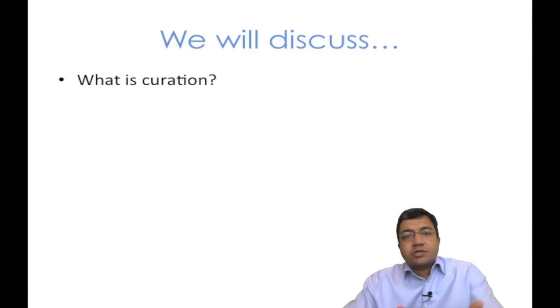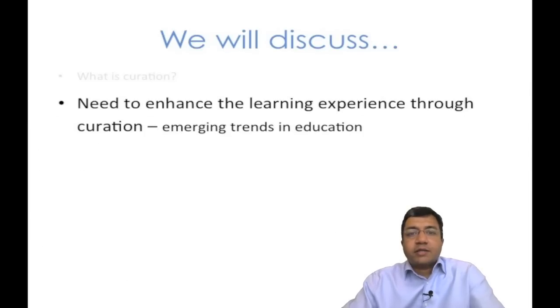We will start the course with a discussion on what is curation and how does it differ from aggregation. We will also deliberate about the growing importance of curation. Next, we will look at some emerging trends in education that make it imperative for teachers and other learner facilitators to excel at the art of content curation.